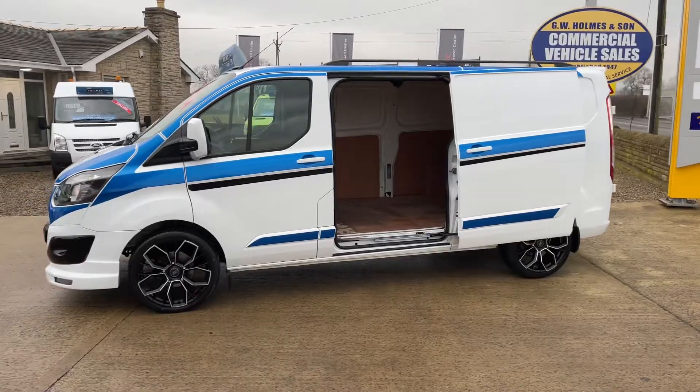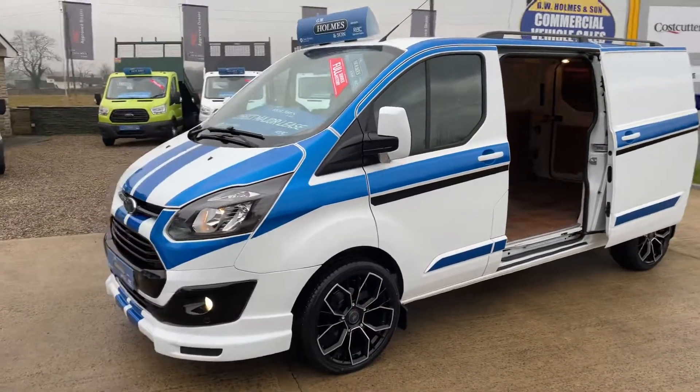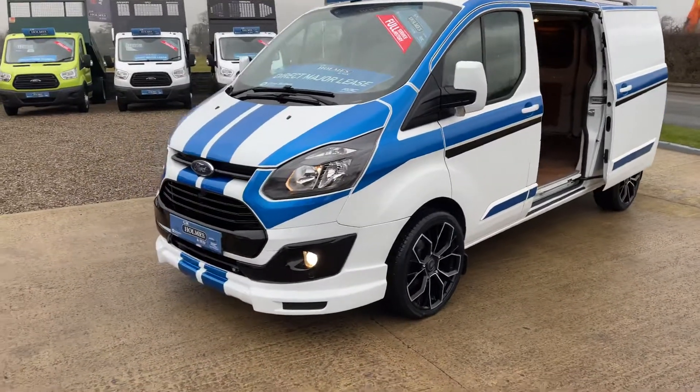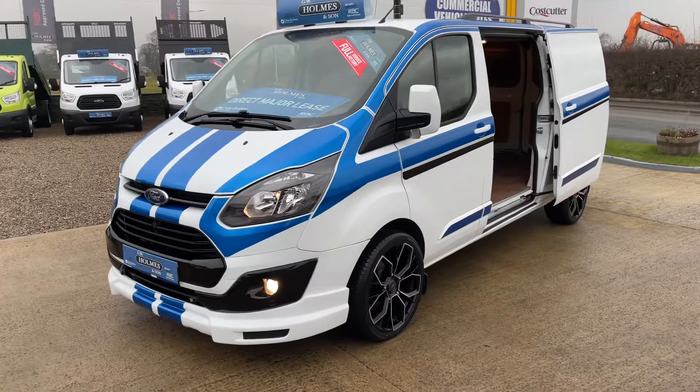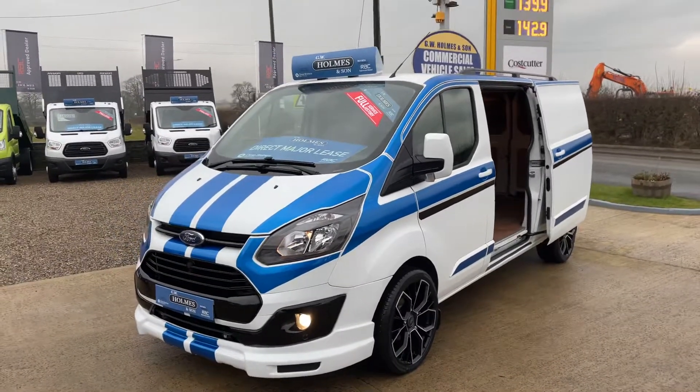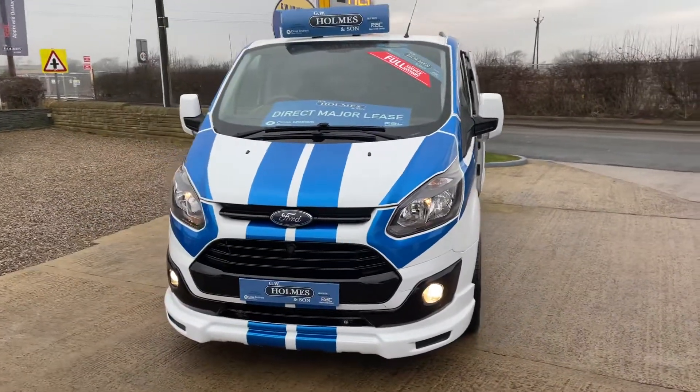It's fitted with our sports style and pack, so you get all your full body colour coding, all your body decals, brand new 20-inch wheels all the way around, your rear spoiler, roof bars, and lower valance.